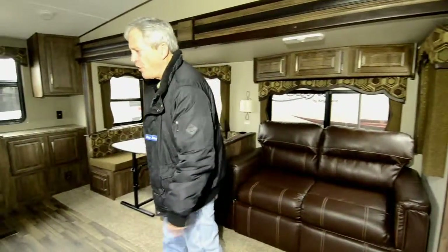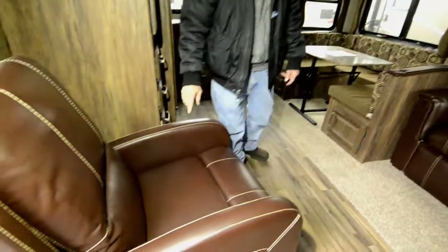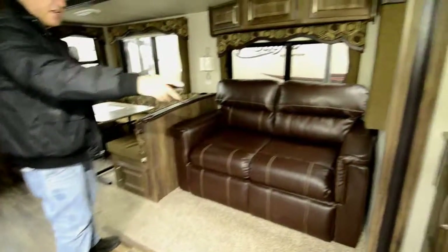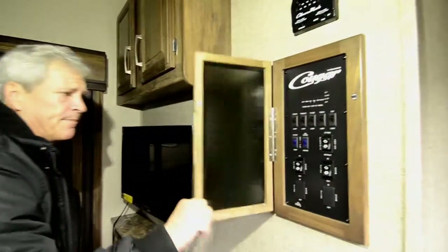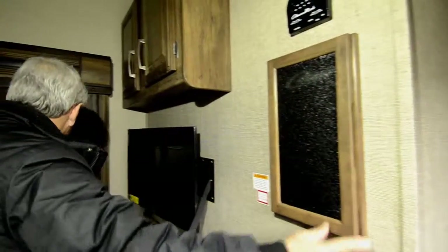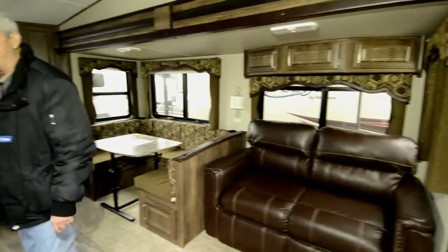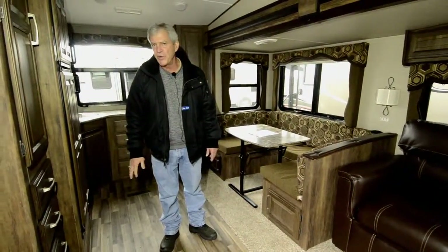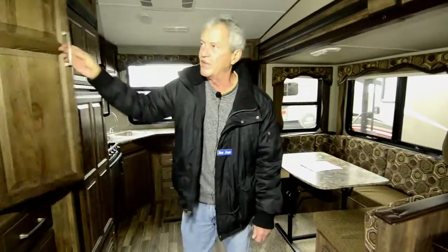As you come in you can see how dark and luxurious the cabinets are. We've got imitation leather, an LED TV, DVD and CD player. All your controls are in one location. This unit has the polar package — it's the only RV in the industry actually tested in a freezer to prove it is zero-degree rated. So if you're going hunting, this is a nice warm one to do it in.